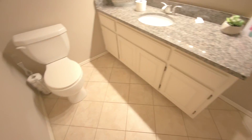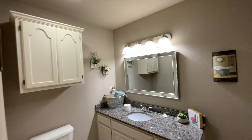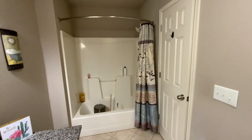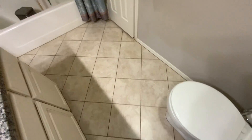Here's the hall bathroom. Very pretty — granite countertops, ceramic tile flooring, and an acrylic insert for the tub. It's a good size.